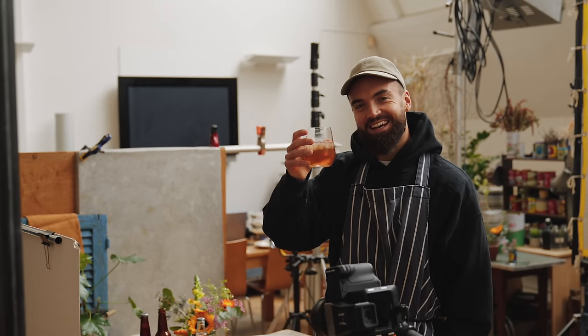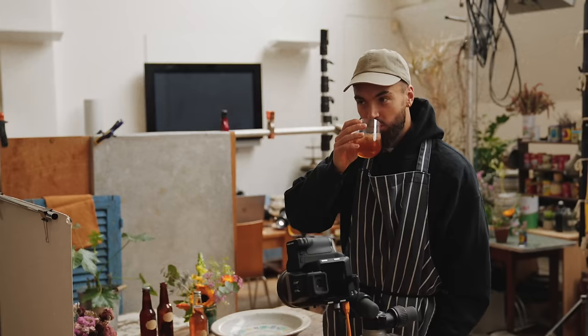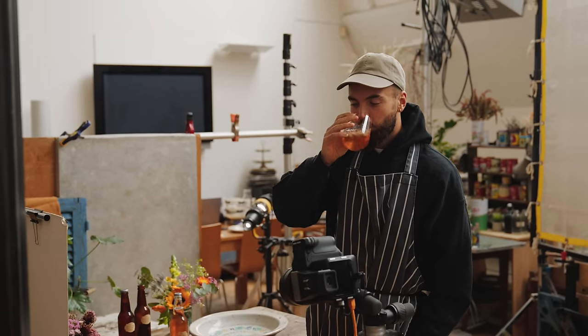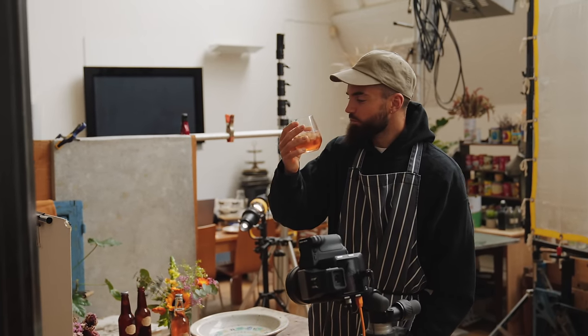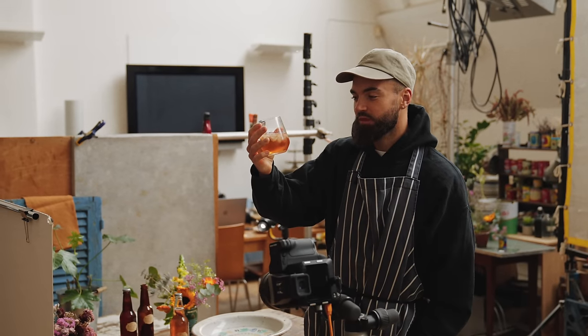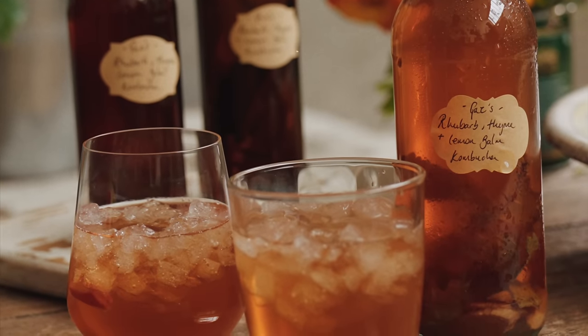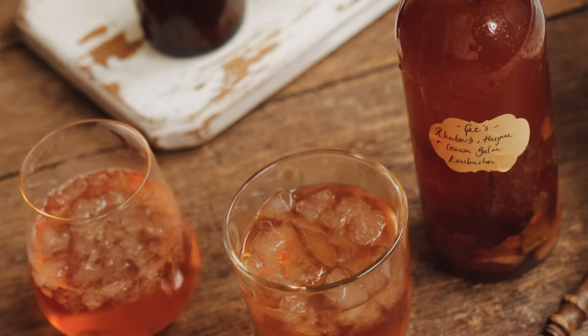So it's been a few weeks — this is a taste test of the rhubarb, thyme and lemon balm kombucha that I made. That is beautiful — subtle flavour of the rhubarb which is so nice. It's not as fizzy as I'd like but I just need to leave it out of the fridge a little bit longer. Perfect.